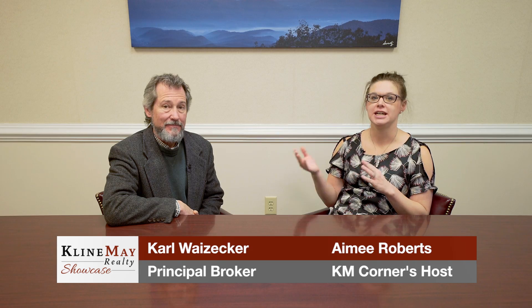Amy Roberts here with this week's Clime May Corner, and I am here with Carl Weisecker, our principal broker at Clime May Realty, to talk about the year-end real estate market and some predictions for 2018. We've been talking a lot this year about the lack of inventory — has that affected overall numbers for the year?